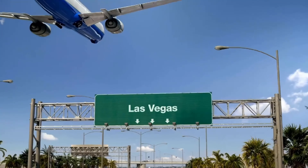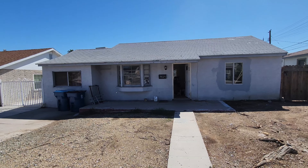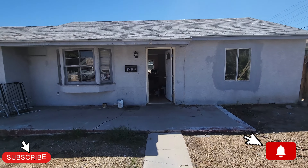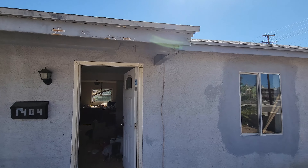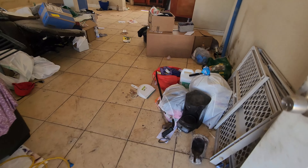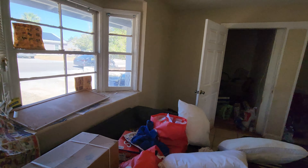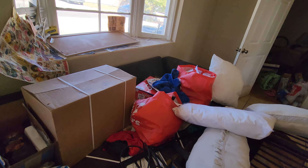This is the before — I can't wait to show you the after of this house. The renters just moved out of it and it's pretty messed up. We'll show you. Just look at the roof line. They left a lot of junk everywhere.